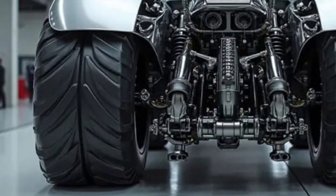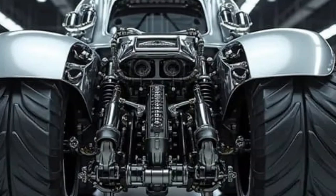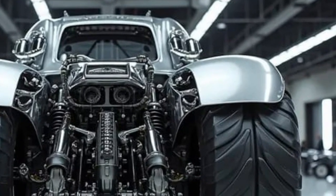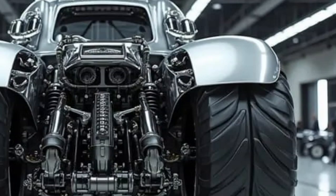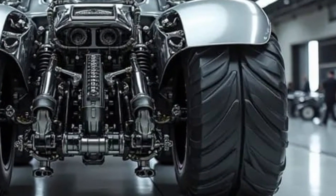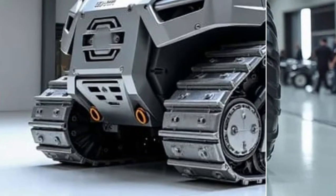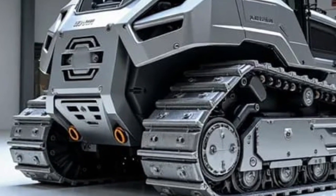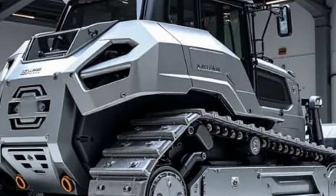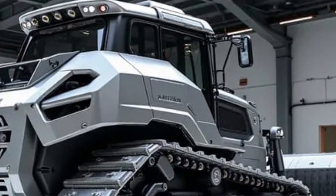Caterpillar also focused heavily on operator comfort and safety. The cabin has improved climate control, a quiet interior, a high-visibility design, and a floating seat to reduce fatigue during long harvesting days. Automated safety systems detect animals, workers, and equipment around the machine, stopping instantly if anything gets too close. With LED perimeter lighting, the 2026 model can operate at night, helping orchards harvest faster during peak season when every hour matters.